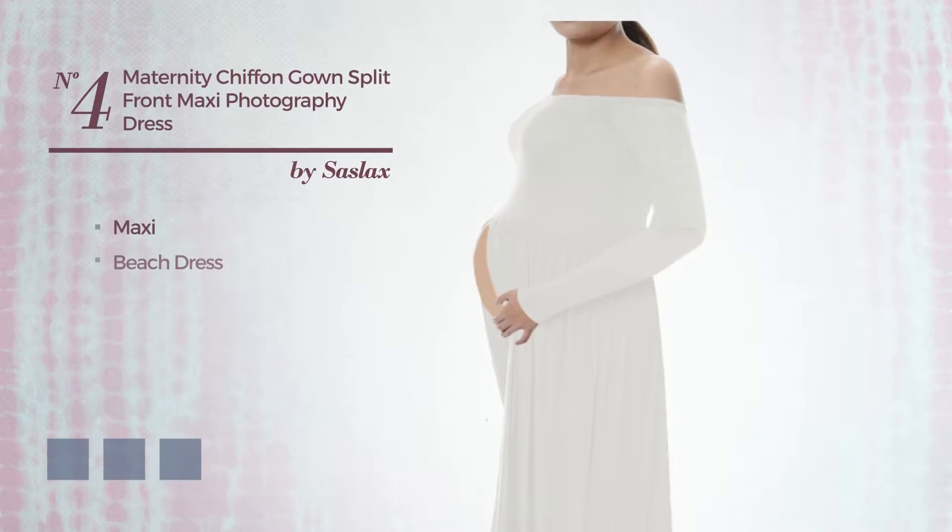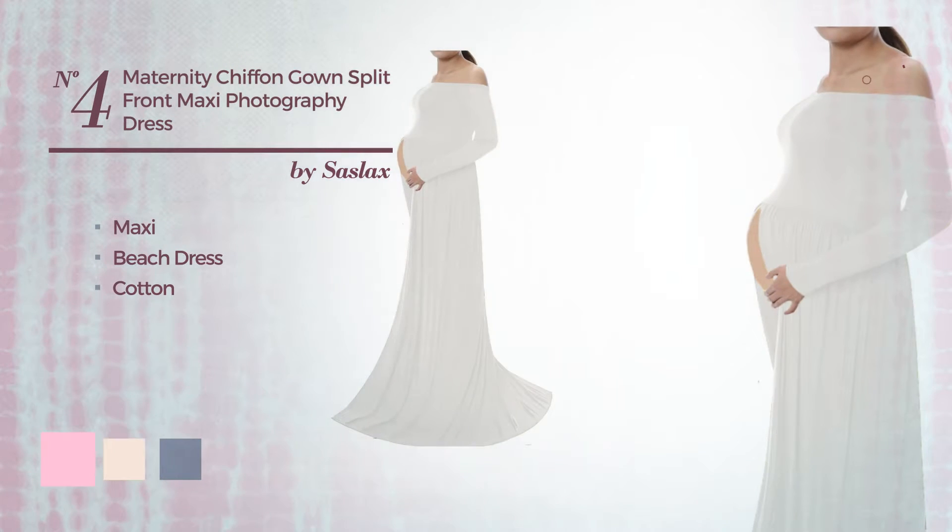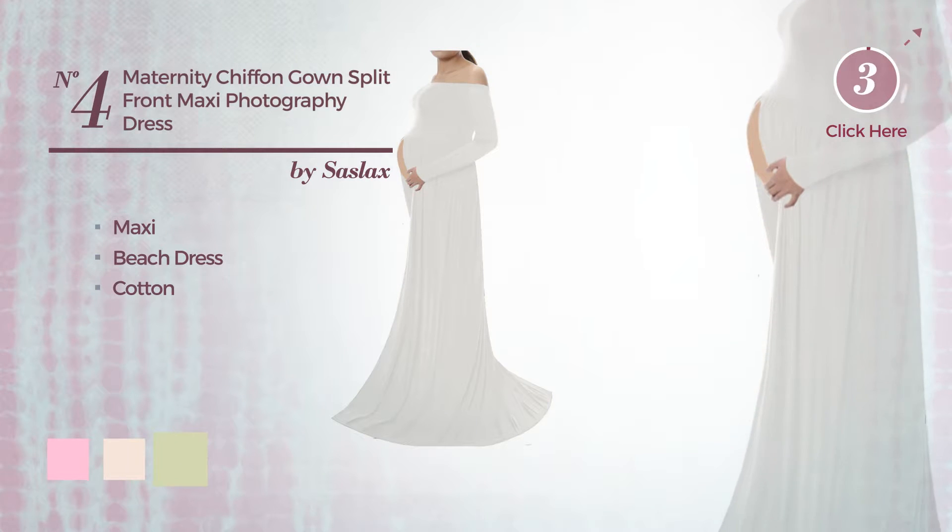Number 4. Maxi Beach Dress, produced with soft cotton. The available color variations include cotton candy, sheer pink, and white jade.